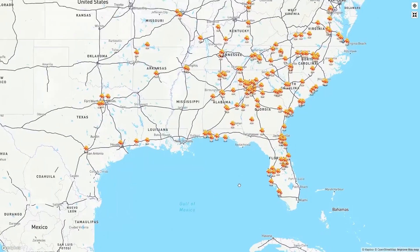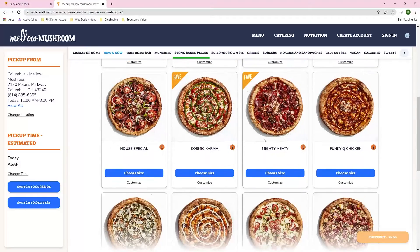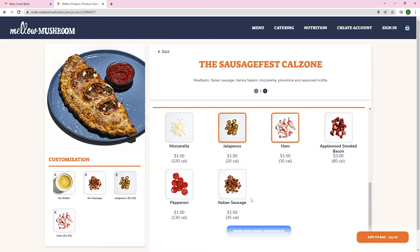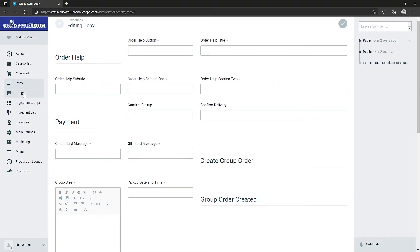The considerable growth of Mellow Mushroom demanded each franchise in the 150-plus unit chain update to a bespoke digital solution to provide custom functionality and a superior guest experience. Mellow Mushroom turned to Dine Engine to completely redesign and rebuild their web ordering experience and integrate them with direct ordering provider OLO, as well as create a custom content management system.